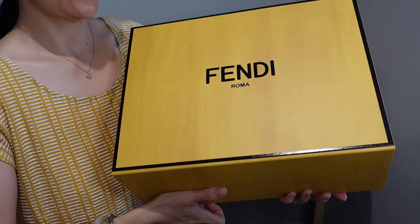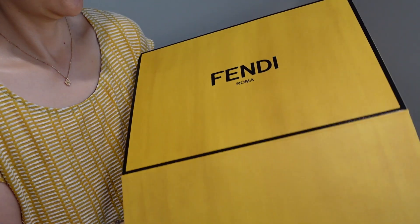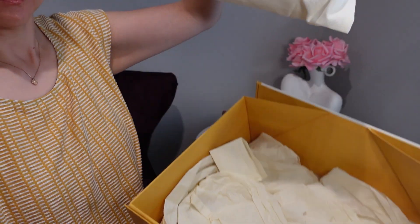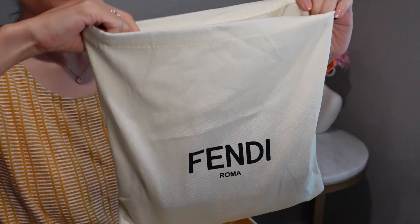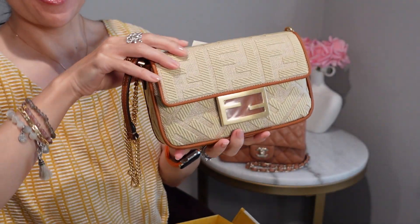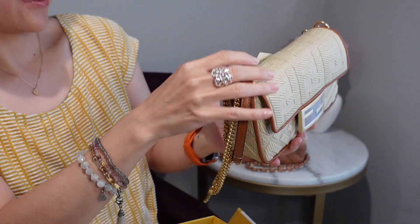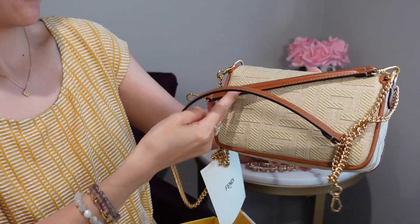It has this beautiful yellow box with what looks like a watercolor deep striping. Opening it up, here's the little dust bag and a nice pillow it lays on. And... it is my Fendi mini baguette in natural straw! Oh my gosh, it is so cute — I can't stand it.